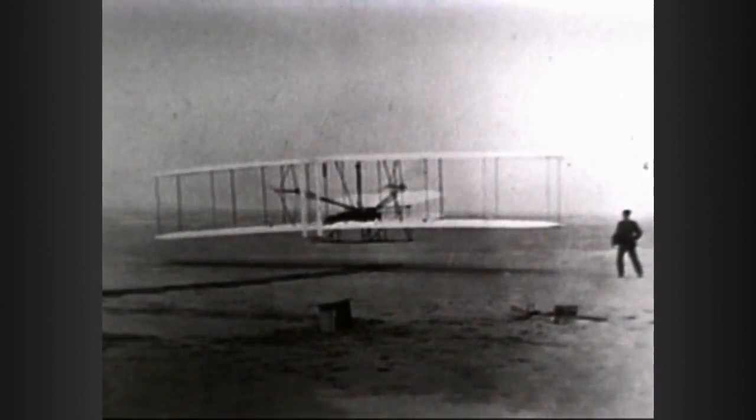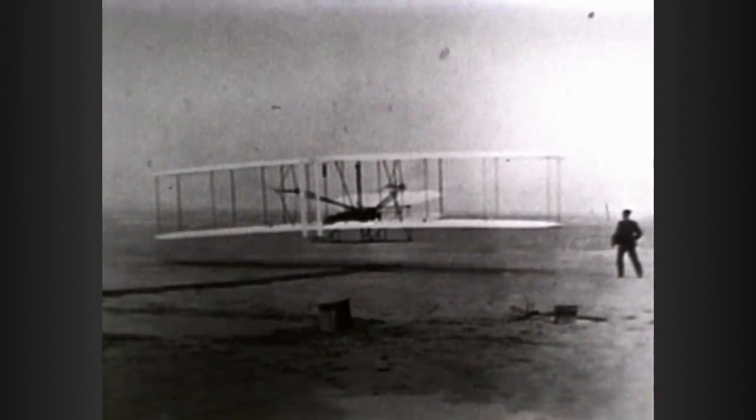Americans may have been first in flight, but a decade after Orville and Wilbur Wright's breakthrough on a sandy beach in North Carolina, aeronautics in the United States were significantly inferior to the progress being made across the Atlantic.